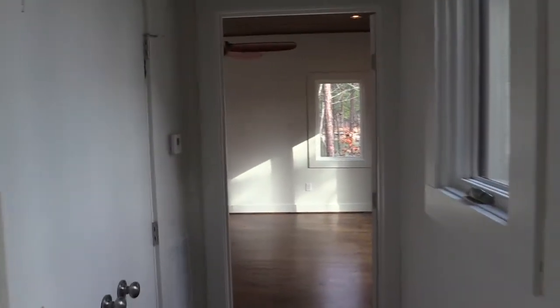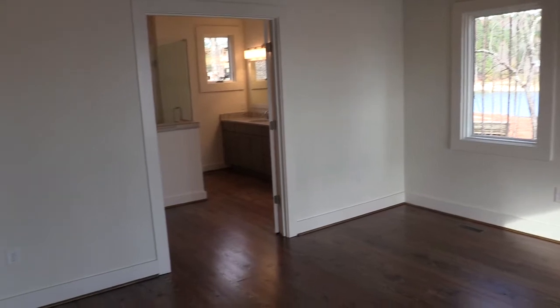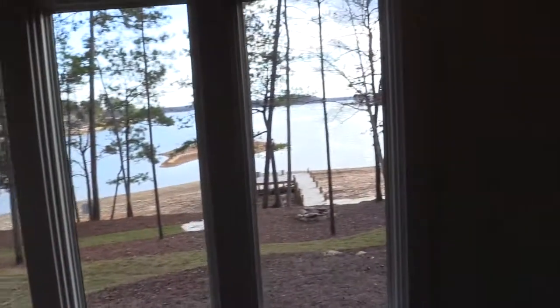They oriented the home so that it could maximize natural light. One thing they've said about this house is you really, at any time of year, don't really even have to turn on the power. You are going to have full light all day, all year.